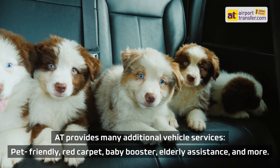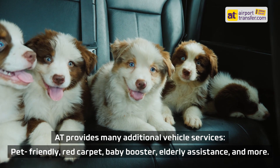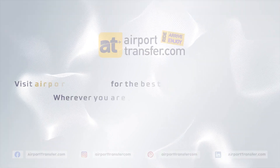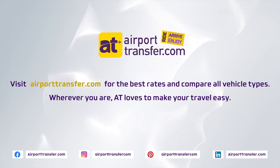AT provides many additional vehicle services, including pet-friendly, red carpet, baby booster, elderly assistance, and more. Visit AirportTransfer.com for the best rates and compare vehicle types. Wherever you are, AT loves to make your travel easy.